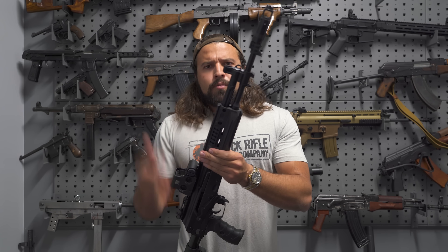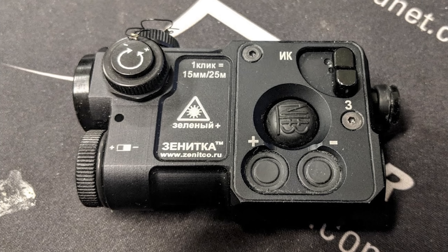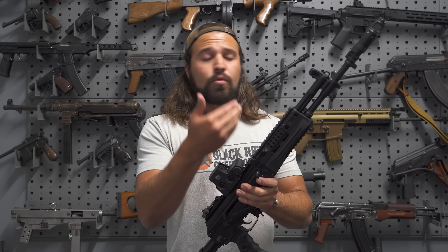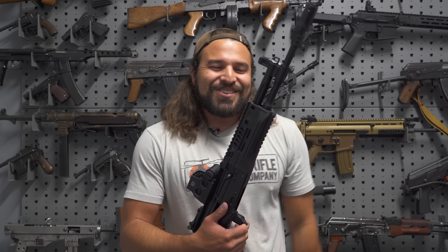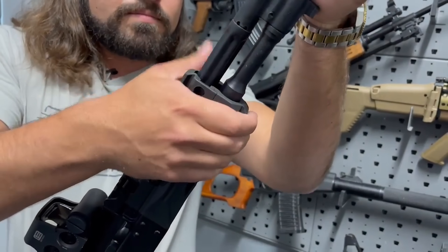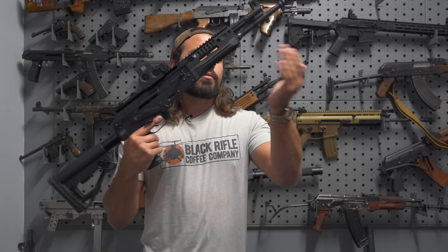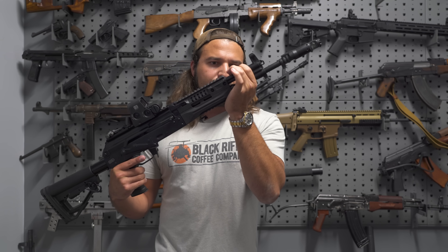Moving to the handguard — while it's nice to have Picatinny on top and bottom, the plastic rail is a problem. More critically, in an attempt to improve barrel harmonics, the handguard is free-floated from the barrel and it moves a good bit. This is not ideal for anything you're trying to keep zeroed. Even resting the gun on a wall with minimal pressure causes the handguard to visibly shift your point of aim. If you've got an IR laser mounted there, you could think you're on target but be shooting 10 feet low.